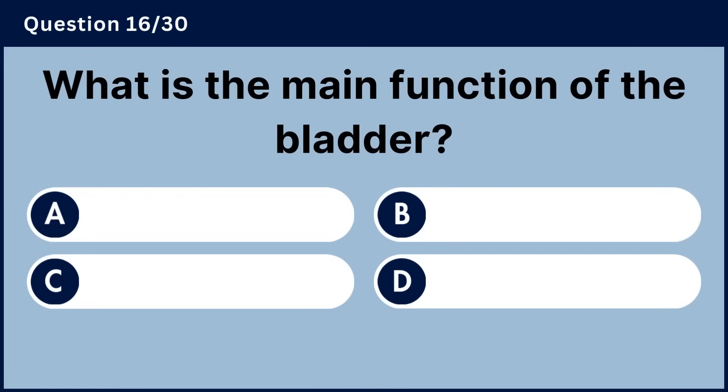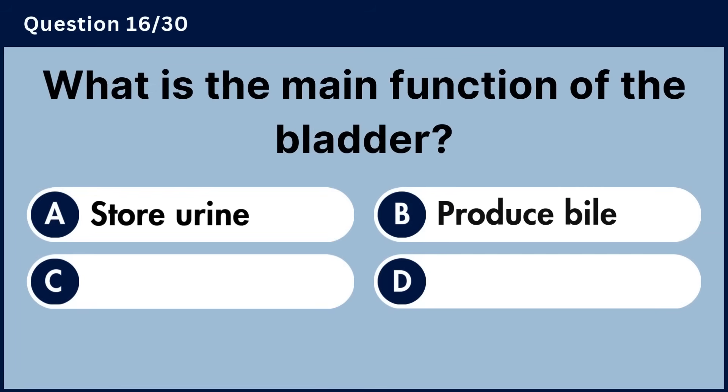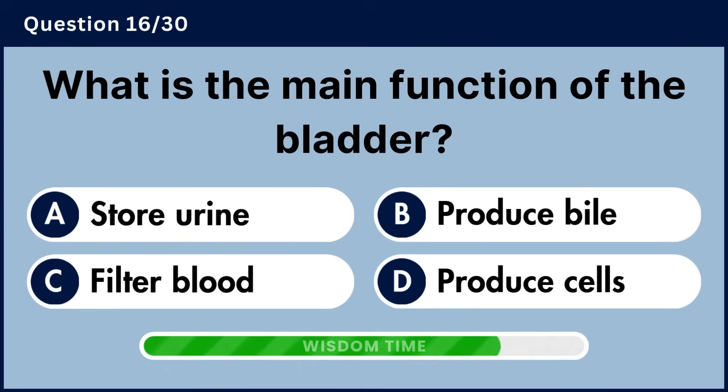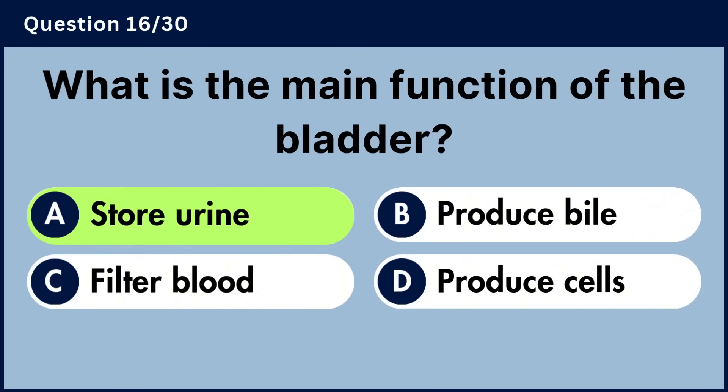What is the main function of the bladder? Answer A, store urine.